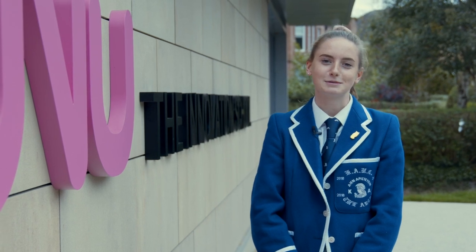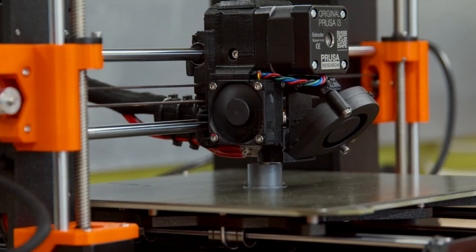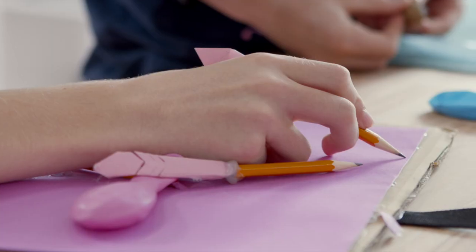I'm Laura. Welcome to the NuVu Innovation School at Kelwinside Academy. Let's take a walk through and unpack the innovation process. Every NuVu experience begins with an open-ended challenge where there are no right or wrong answers. It's all about the process.